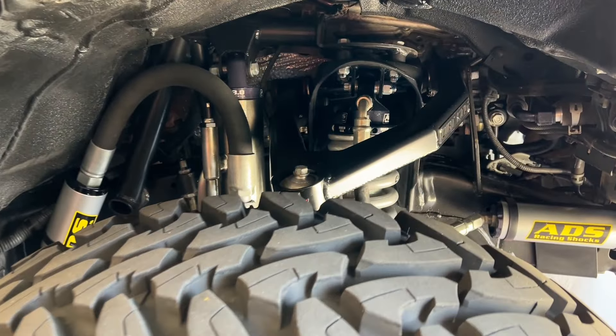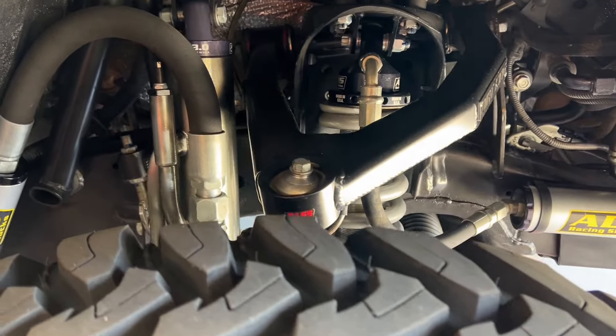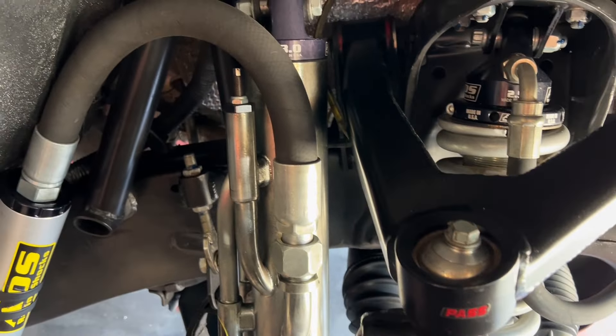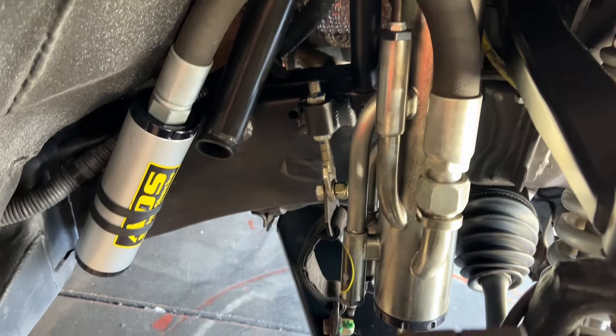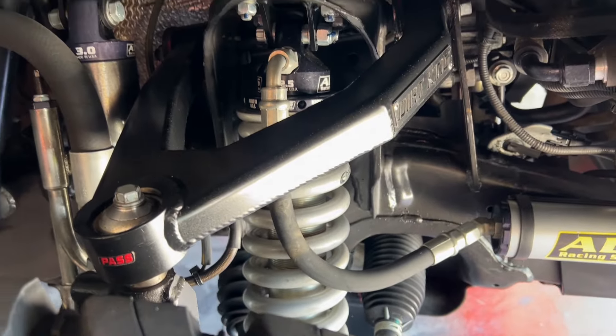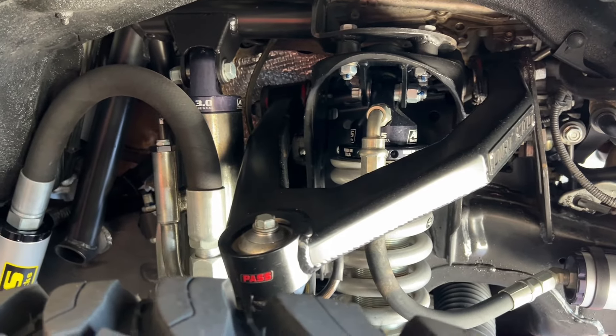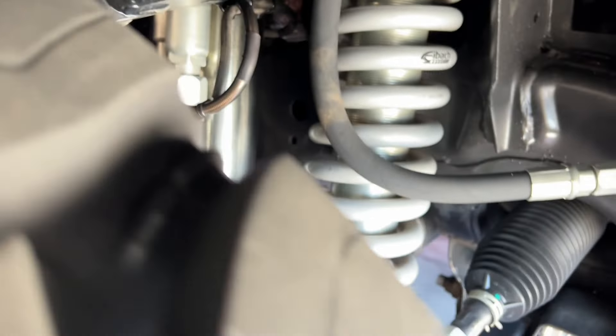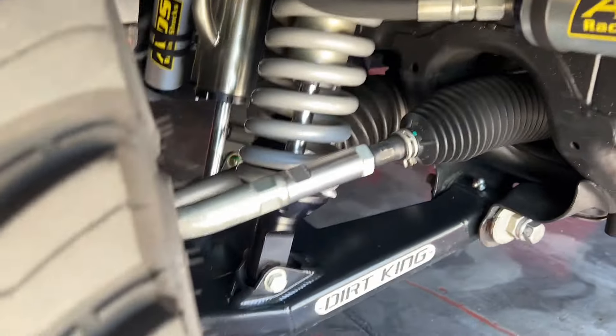This is the Dirt King long travel kit. It is a 2.5 coilover and a 3.0 bypass — all ADS shocks. As per a previous post on Instagram, this thing is cycling 15 and a half inches with four-wheel drive, which is very impressive.